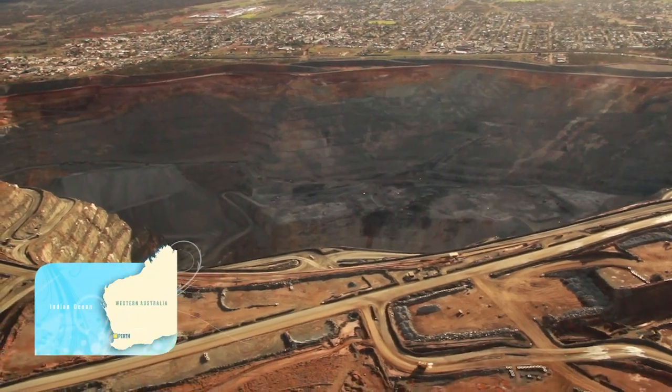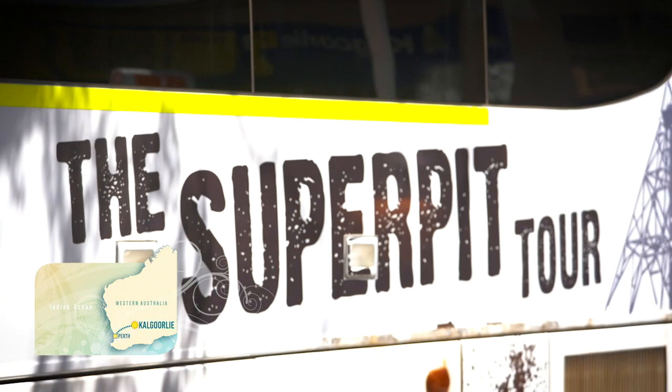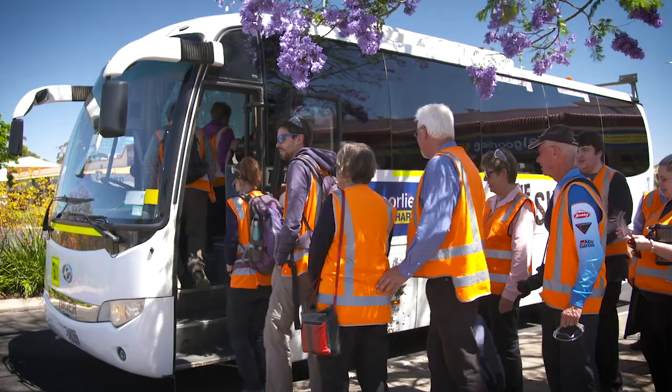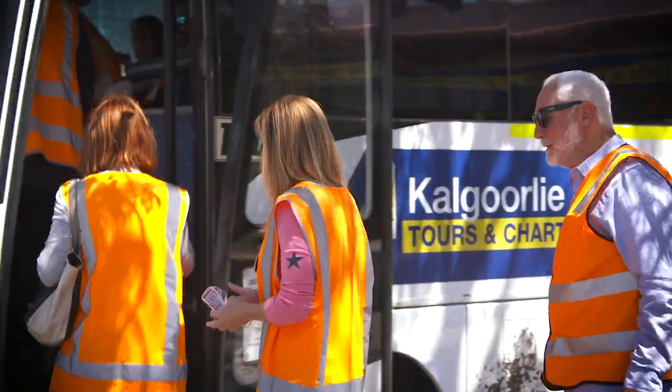If you want to get closer than the fence surrounding the Super Pit, it's the only way. The only tour company allowed into the famous Super Pit is operated by locals, most of whom have worked in the mining industry.